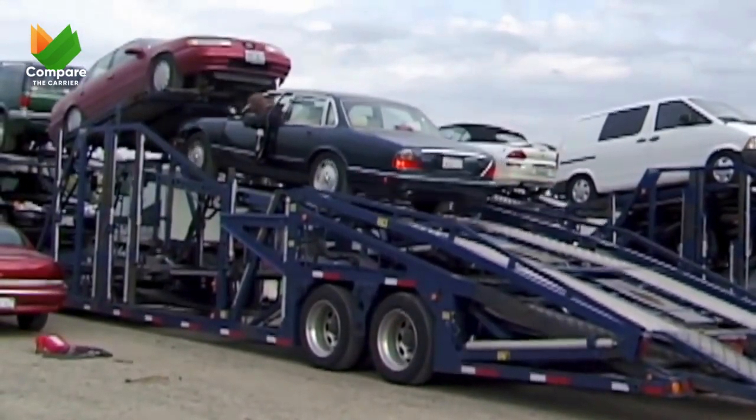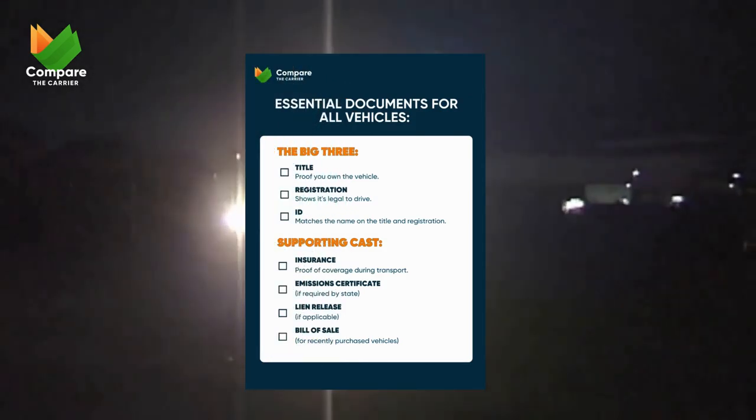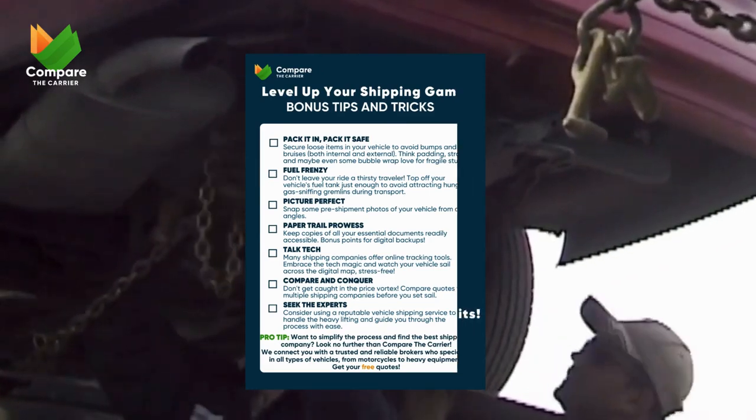Whether you're sending a classic car across state lines or a motorcycle across the globe, and to make things even easier, we've got a free downloadable checklist packed with all the details you need. Stick around, grab your keys, and get ready to hit the road with confidence.